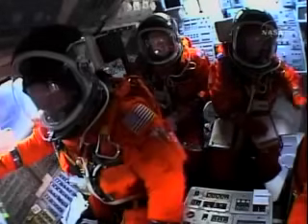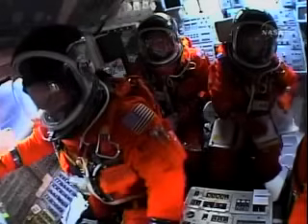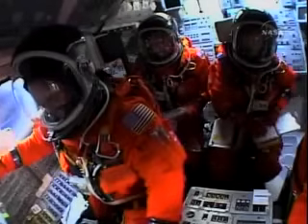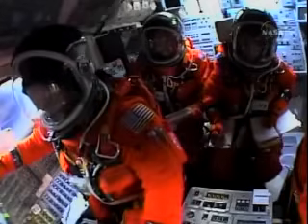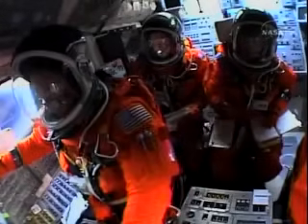Solid rocket booster separation confirmed, guidance now converging. Discovery's onboard computers commanding the main engine nozzles to swivel, aiming the shuttle for its precise target in space for main engine cutoff. We should have a good forward leg now on S-10.